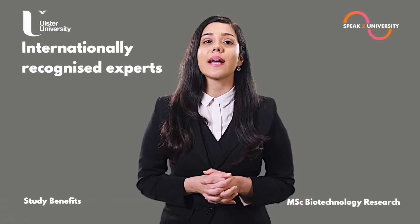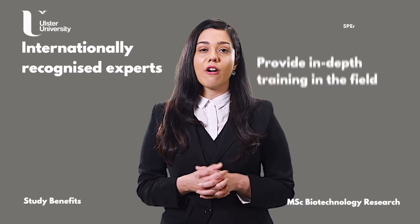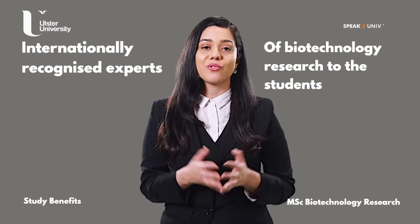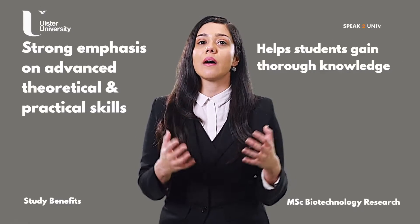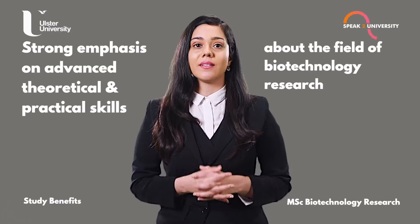Internationally recognized experts provide in-depth training in the field of biotechnology research to the students. There is a strong emphasis on advanced theoretical and practical skills, which helps students gain thorough knowledge about the field of biotechnology research.